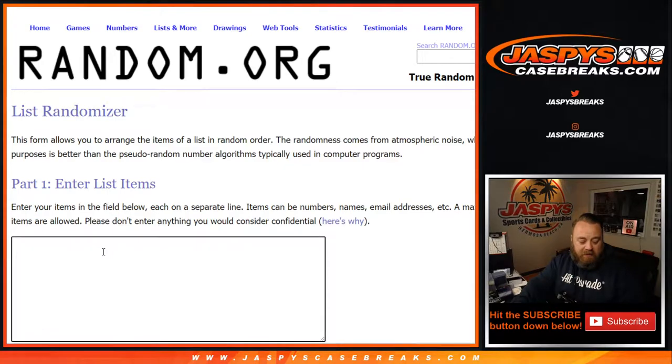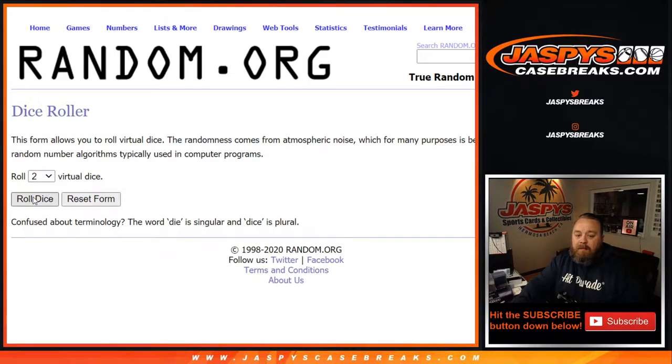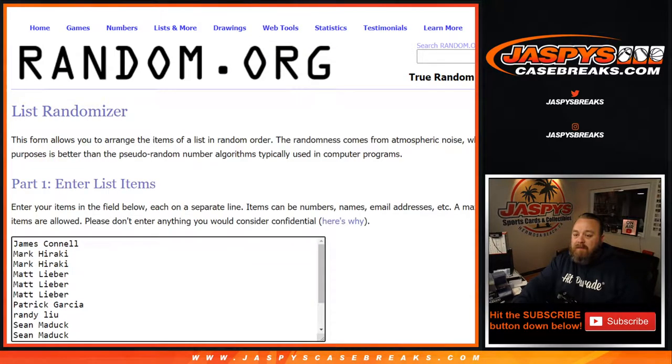Let's enter that in here, from Sumin back up to James. Dice roll, name on top after a two and a four, six times. Good luck, everybody.